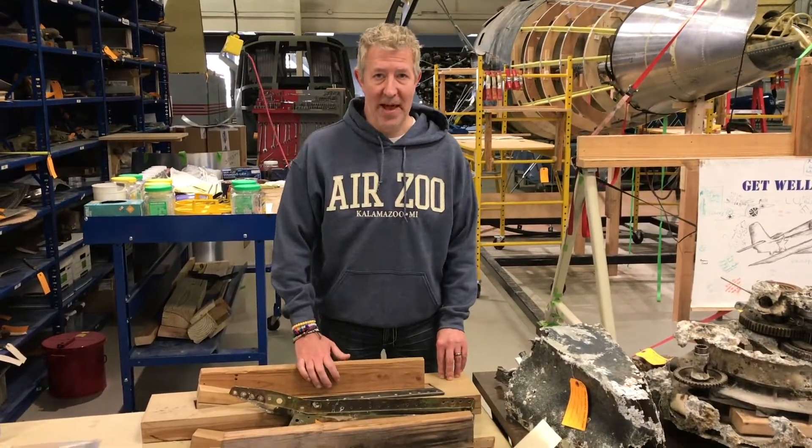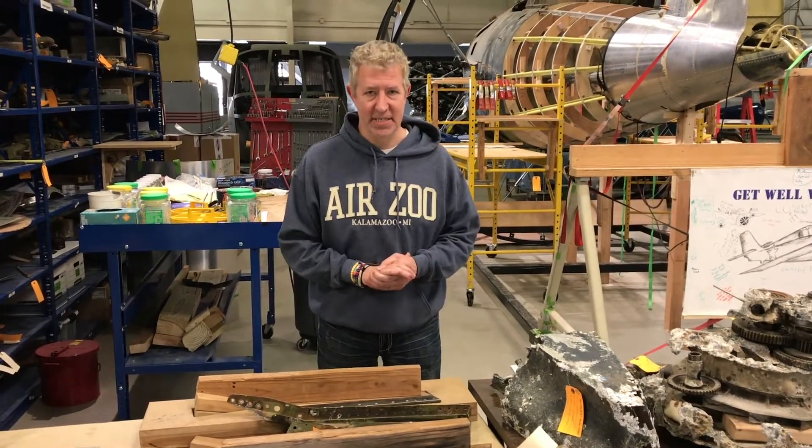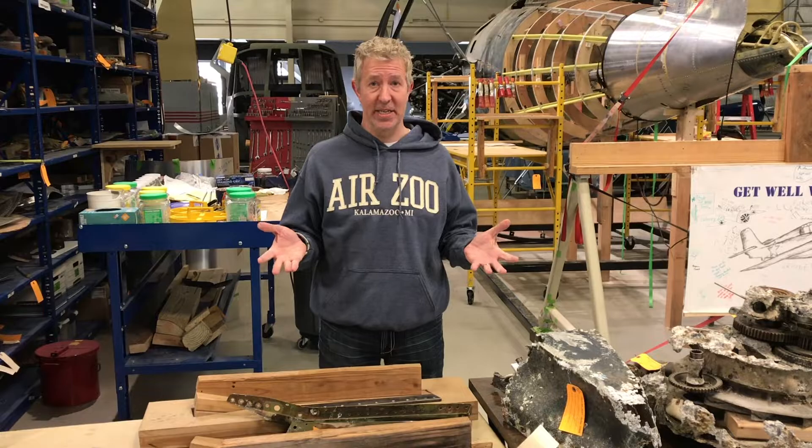Hey AirZoo fans, it's Troy Thrash, CEO of the AirZoo, coming to you from one of my favorite places in the AirZoo. We're at the Flight Discovery Center and I'm in our Restoration Center.